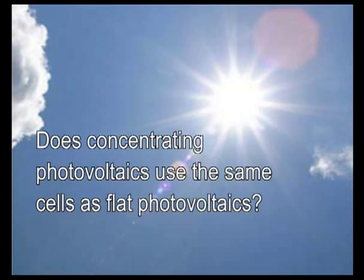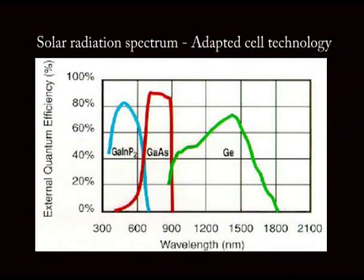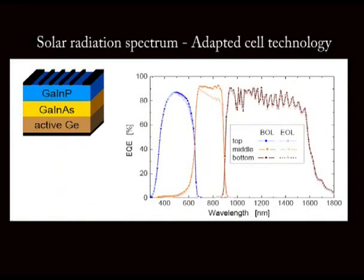Does concentrating photovoltaics use the same cells as flat photovoltaics? CPV can also use silicon cells like flat PV, but since you can use small cells, you can use very efficient cells, so it's better to use more efficient cells. Normally CPV uses gallium arsenide cells, also called 3-5 cells, because they use chemical elements from groups 3 and 5 of the periodic table. The better advantage is to use multi-junction cells, because multi-junction cells of this 3-5 type can better cover the spectrum.